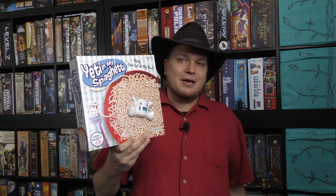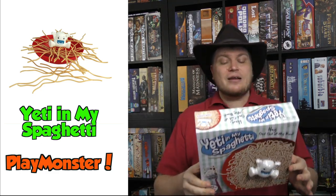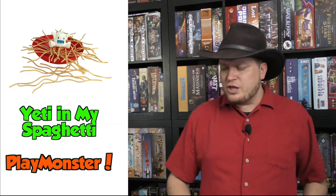The first we have here is Yeti in My Spaghetti. This is kind of almost like a mix of pick-up sticks and Jenga. You have a bunch of spaghetti noodles on top, and you're pulling them out trying not to make the Yeti fall into the spaghetti. That's the name of the game — a dexterity game, best mostly for young kids.